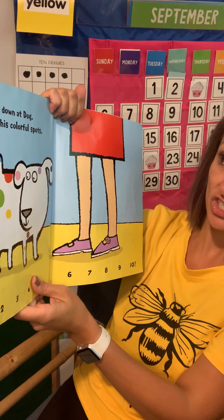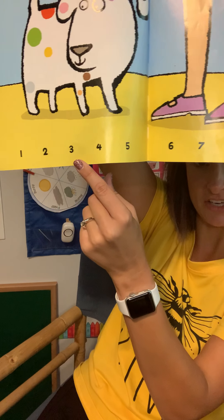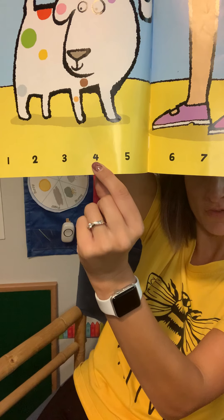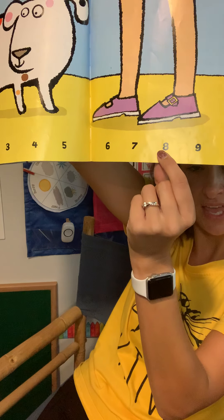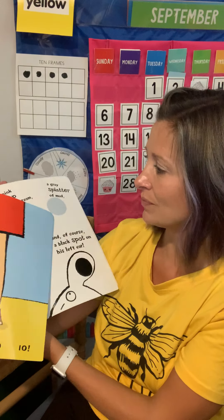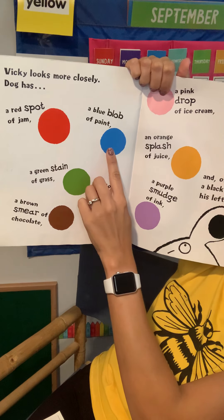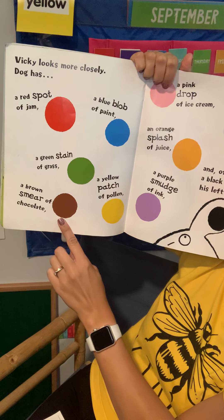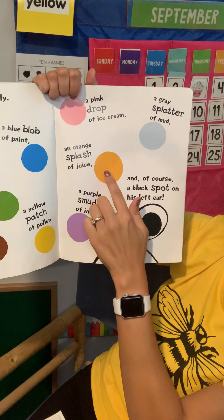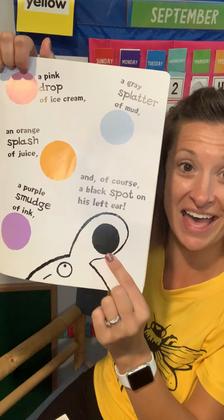Vicky looks down at Dog and counts his colorful spots. Look at the numbers on the bottom of the page — they go all the way up to ten. Count as I point: one, two, three, four, five, six, seven, eight, nine, ten! You counted with Vicky — ten spots. Vicky looks more closely. Dog has a red spot of jam, a blue blob of paint, a green stain of grass, a brown smear of chocolate, a yellow patch of pollen, a pink drop of ice cream, a gray splatter of mud, an orange splash of orange juice, a purple smudge of ink, and of course a black spot on his left ear.